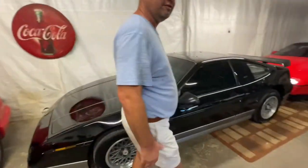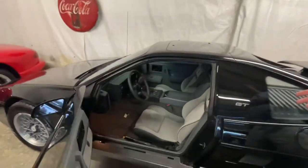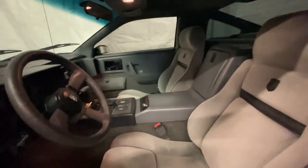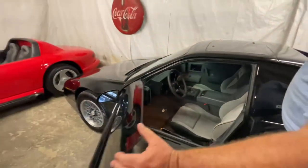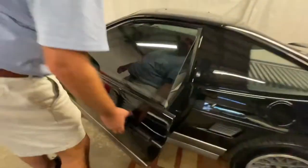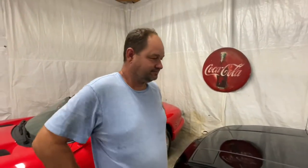Look at this interior — wow, look at those seats. 50,000 miles and it's this clean. Cold air, drives perfect, the paint looks flawless on it.